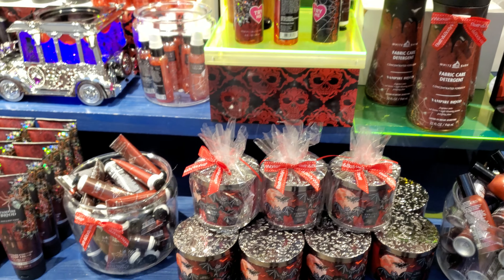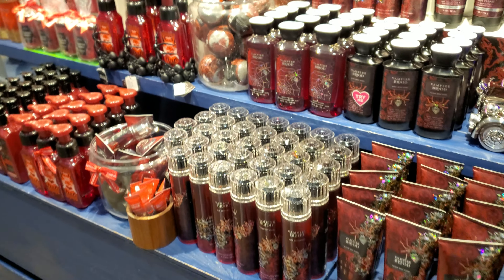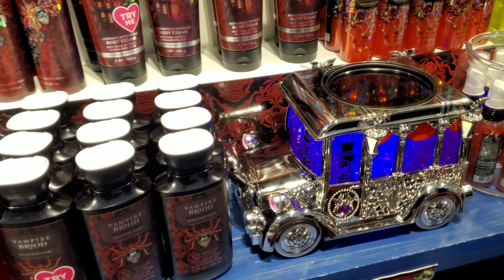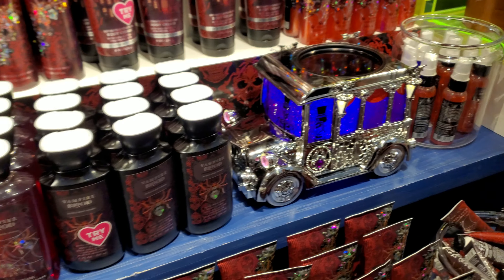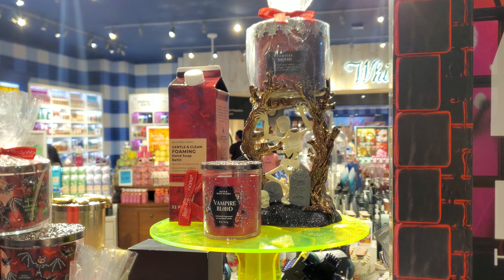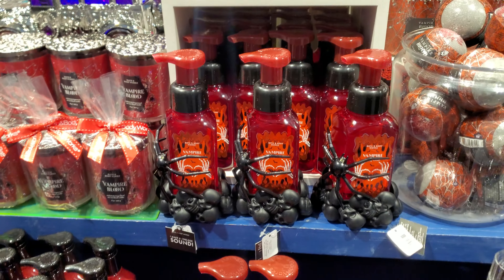We've been coming pretty much every year to check these out. They also have bath bombs now. And there's this little candle holder — I'm not sure if it's a warmer — with a skeleton holding it. Lots of neat stuff.